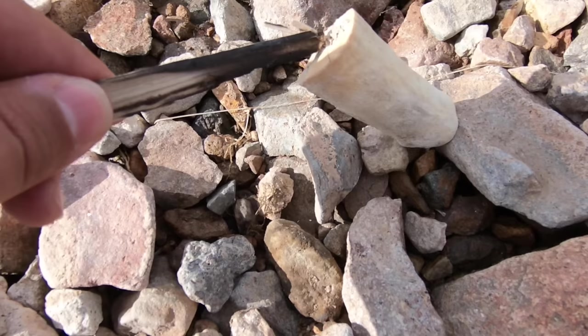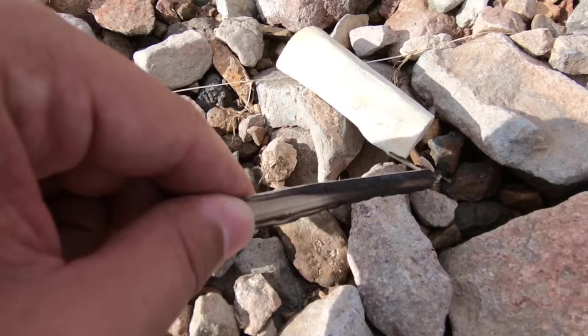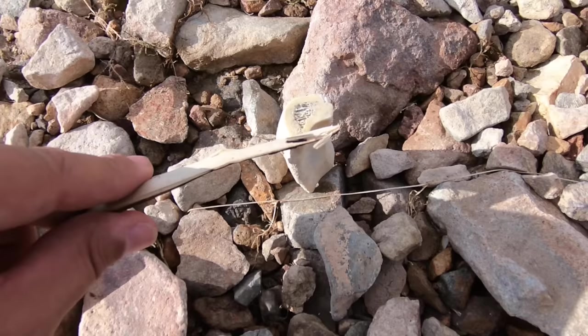It could be a coyote bone. It could be a freaking shark bone for all we know, but that definitely looks like a bone. I thought it was a rock, but then as I got closer and looked at the shape — yeah, that looks like a bone.